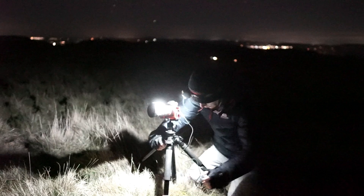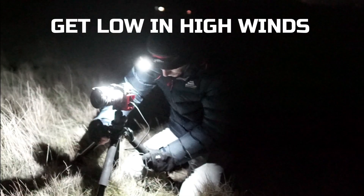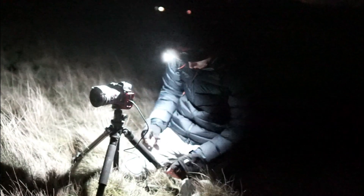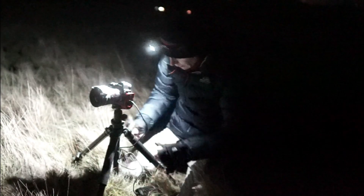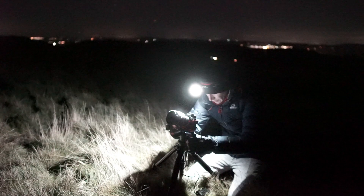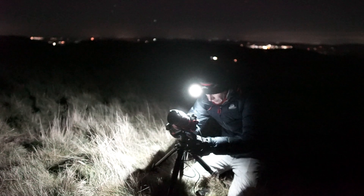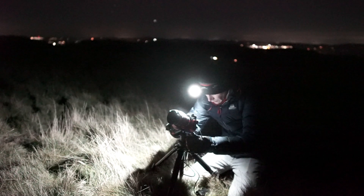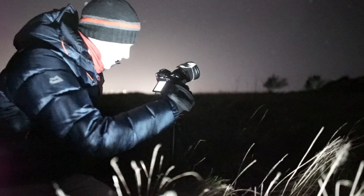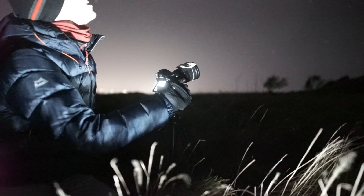The wind was pretty damn strong so I had to go as low to the ground as I could, almost submerging my tripod into the mud and getting the legs really wide to stabilise it as much as possible. The lower the better with this wind. All that was left to do was press shoot and shoot for about three hours.